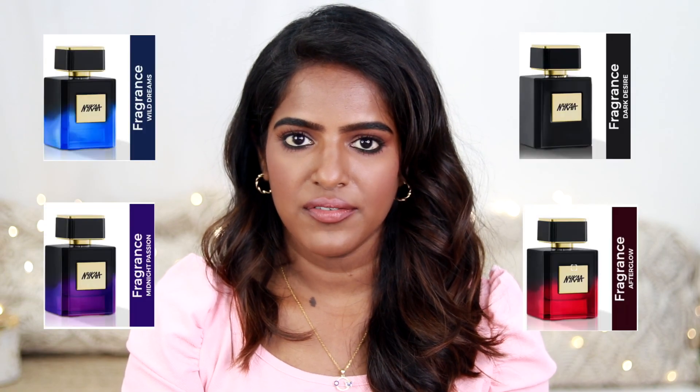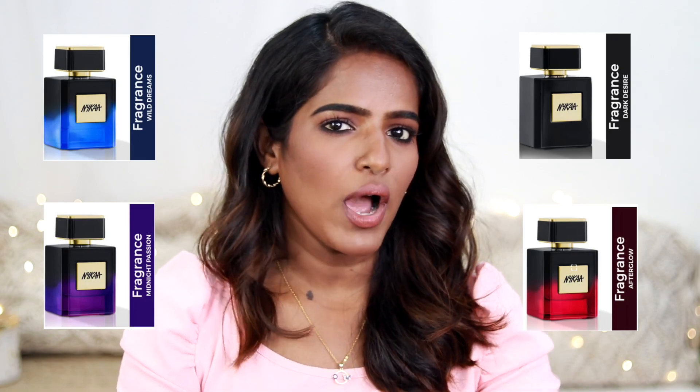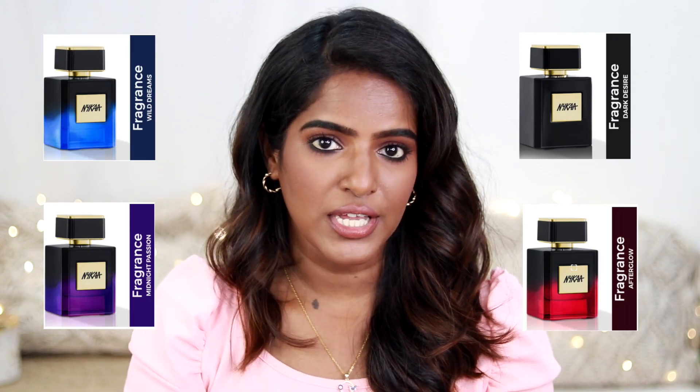Moving on to recommendations from Nykaa as a brand. I also want to give a quick perfume recommendation — I know it's outside the makeup genre, but I'm recently loving their Endless Nights range. It seems to be a new launch and they're running a 40% offer on it. I've checked out all the variants and four of them are my favorites that I currently own. Highly recommend giving them a try if you're a perfume lover.